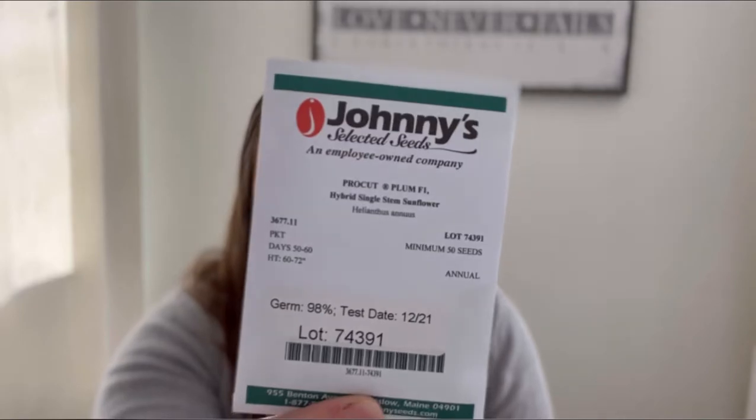The next one is the Pro Cut Plum — a pale yellowy color with plum radiating from inside the petals. The last one from Johnny Seeds is the Goldie Double, which is kind of like the teddy bear sunflowers I grew last year, but these should grow taller and are branching as well. I loved the teddy bear sunflowers but they were too short and the germination was just okay — I think only two of them actually ended up flowering. I'm hoping the Goldie Double easily takes their place.